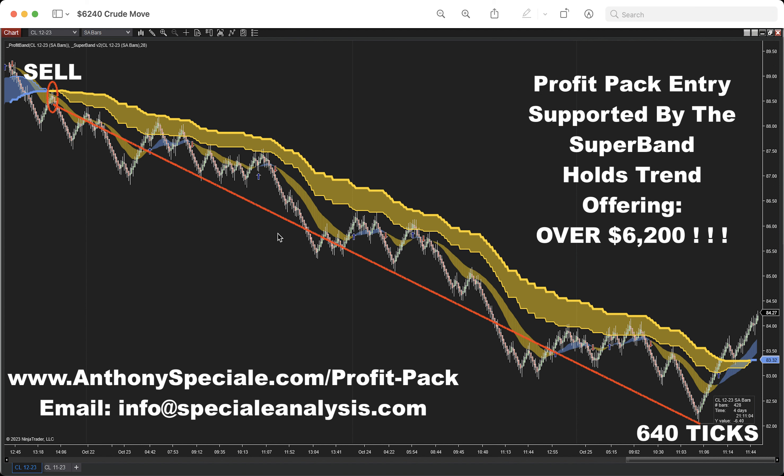But if you had the discipline to ignore the corrections in the Profit Band and just maintain the trade on the Super Band, you were in for a six dollar and forty cent drop — a 640 tick drop in price action. We went from about 89 to 82, almost seven dollars. The price action fell and the Profit Pack caught about six and a half dollars of it.